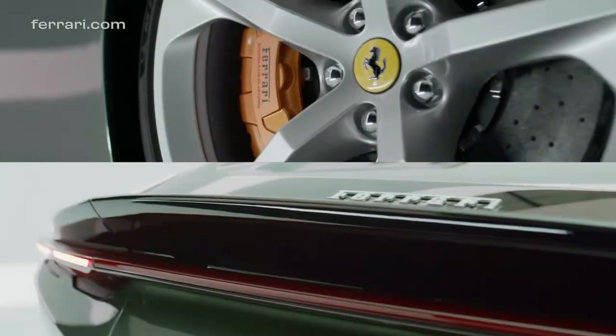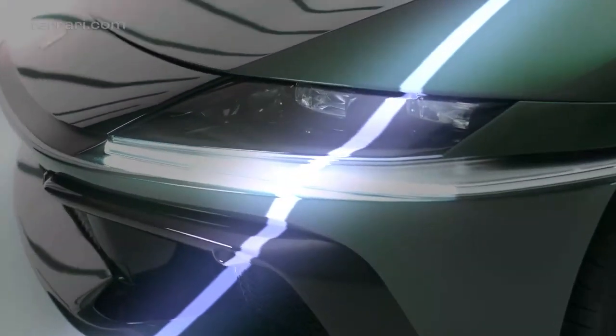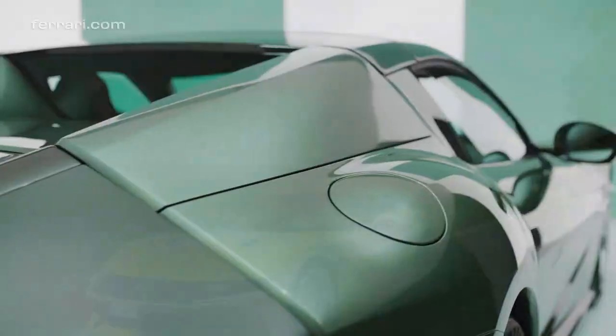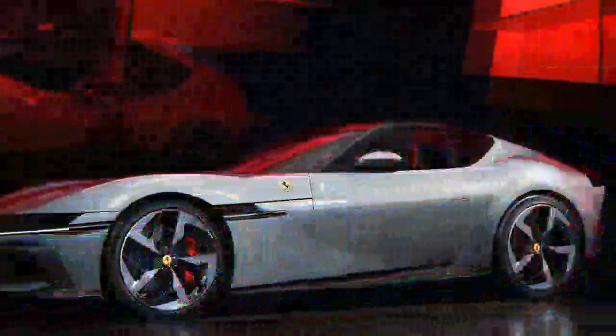The name of Ferrari's latest model sounds best when spoken by a native Italian. 'We wanted a name that embodies the car's essence,' explains Jacapo Markel, product marketing manager. 'So it's 12 Cilindri — straightforward and simple.'